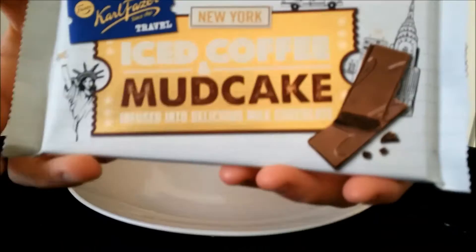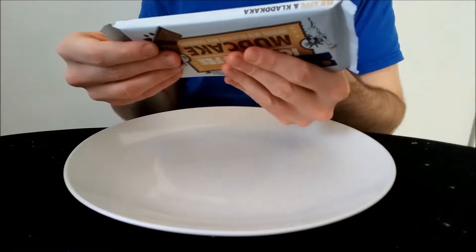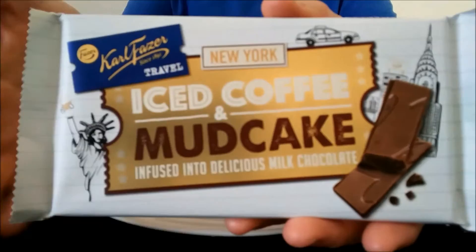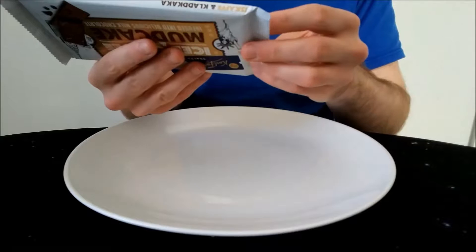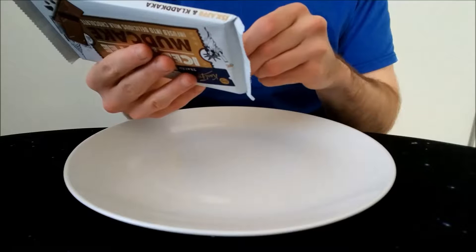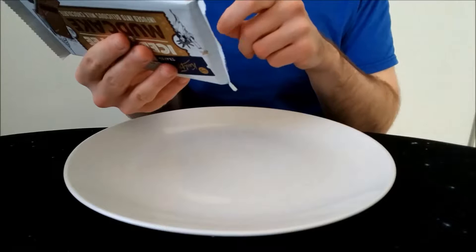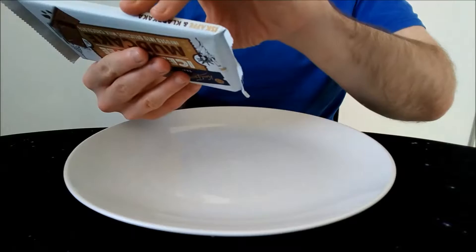I basically stumbled across this bar by accident, because I was just looking for other Fazer chocolates since I quite like them. I'm assuming it's still sold in Finland. It's all in English on the back generally, with a bit of Finnish of course. It says 'Unwrap the World' — Carl Fazer was an explorer, following his footsteps. New York is full of exciting stuff to discover. Get the inside code for a city freebie — this is valid in Finland and Estonia.